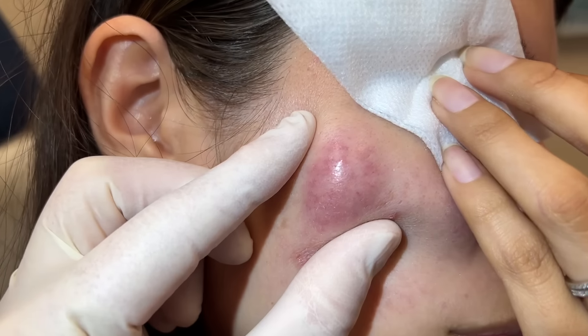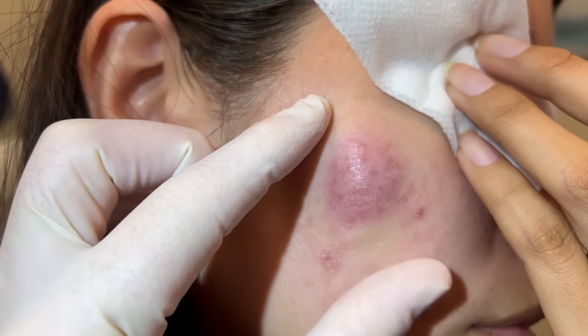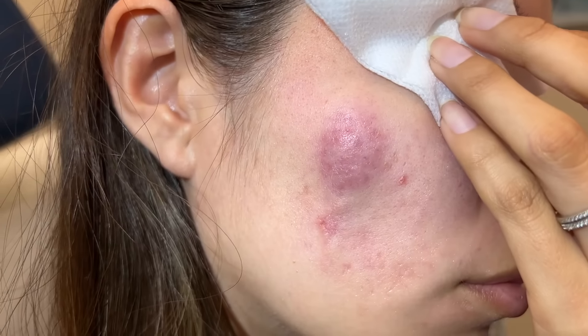You can see when I push, there may be a punctum right here in the middle. It's hard to see because it's really small, but we're going to get her feeling better very quickly and she'll sleep better tonight.